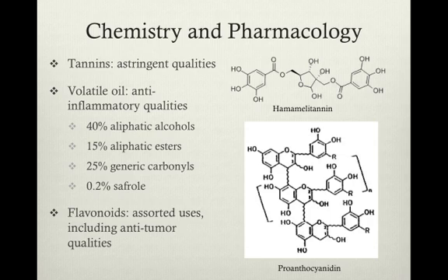The volatile oil, responsible for the anti-inflammatory qualities, contains 40% aliphatic alcohols, 15% aliphatic esters, 25% generic carbonyls, and up to 0.2% safrol. It was also found that specifically the ketones and esters of the volatile oil are known to reduce inflammation and account for about 0.5% of the leaves and the bark.